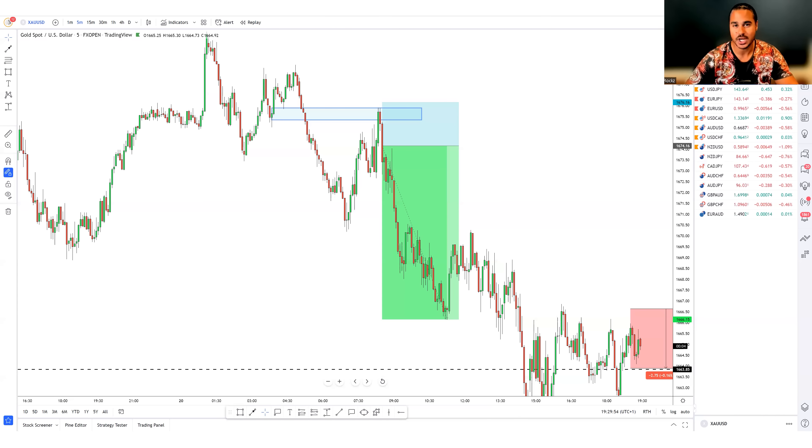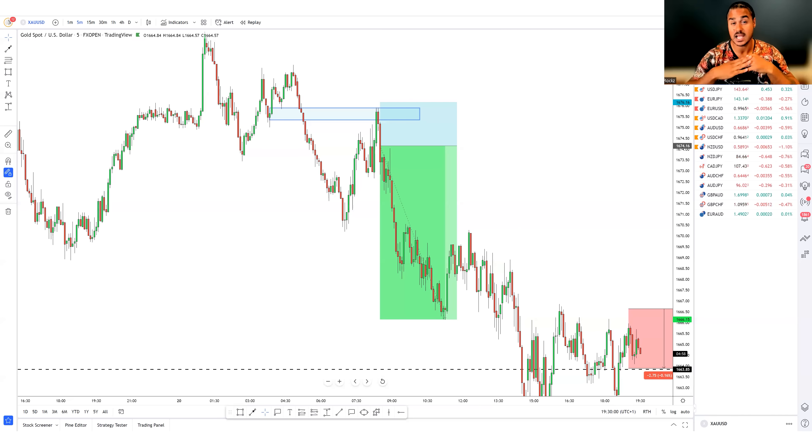Welcome back to the YouTube channel. We're back with the trade ideas, focusing on September 21st, 2022, to see if there's anything on the table. If you're new to the channel, welcome — please consider subscribing. If you're coming back, welcome back. Please hit the like button and turn on notifications so you don't miss these videos.